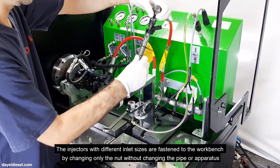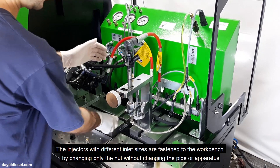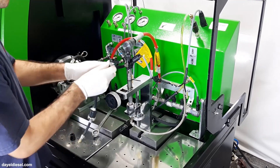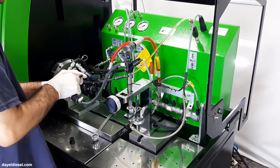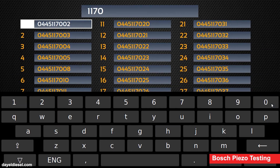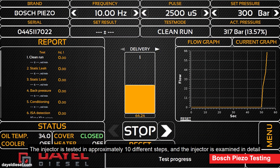Injectors with different inlet sizes are fastened to the workbench by changing only the fitting, without changing the pipe or apparatus. The test bench also diagnoses the most common knocking problems in Siemens VDO injector engines.